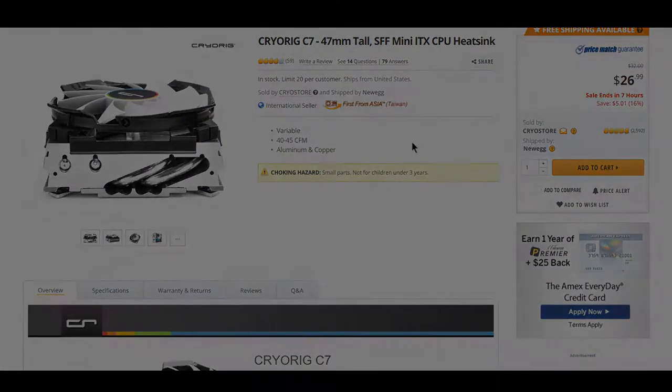The CryRig C7 is a great cooler for cooling your CPU, and if you've been looking for one that fits a mini-ITX build and is not too expensive, then save $5.01 today. This sale ends in 7 hours, so I'm going to try to get this video up quickly.